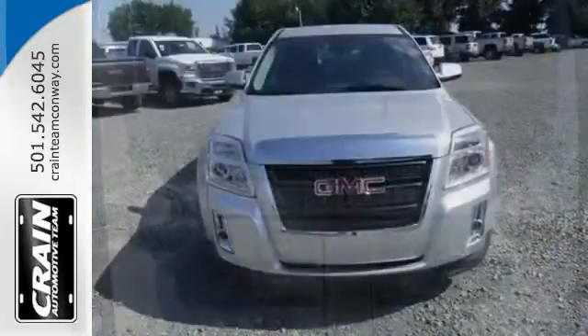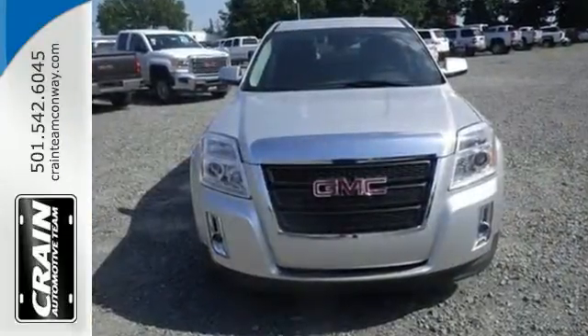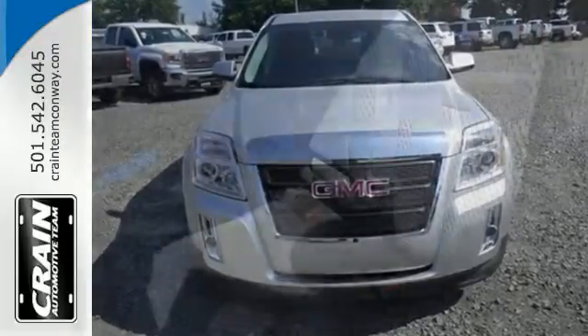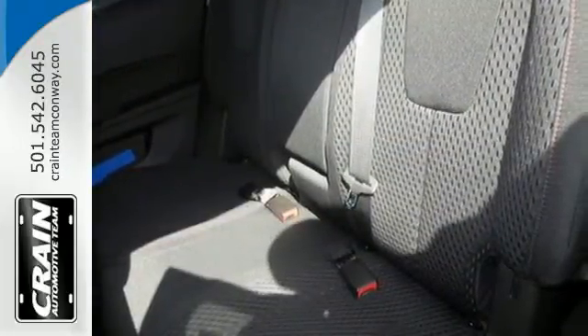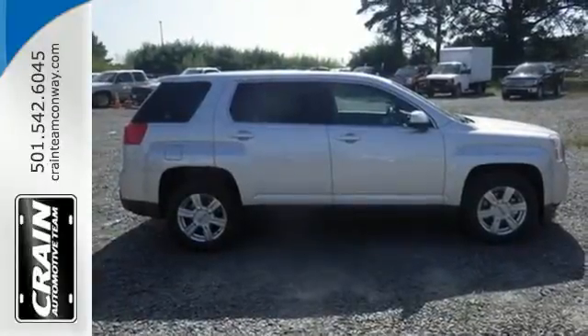It has many conveniences like cruise control, keyless entry, a rear vision camera, and Bluetooth. Plus the OnStar system includes 4G LTE connectivity and Wi-Fi hotspot capability.